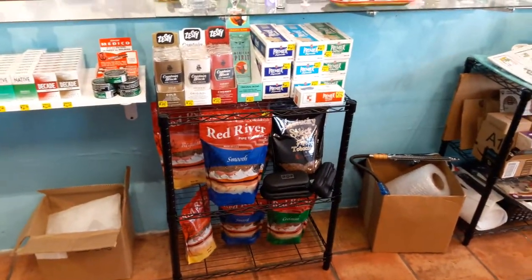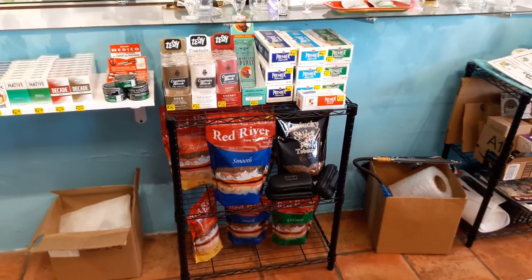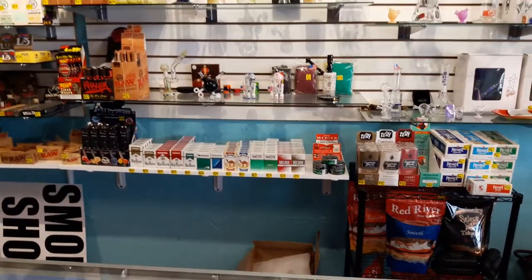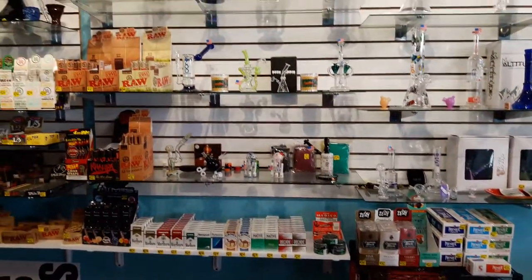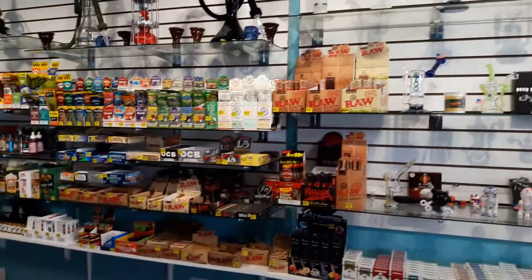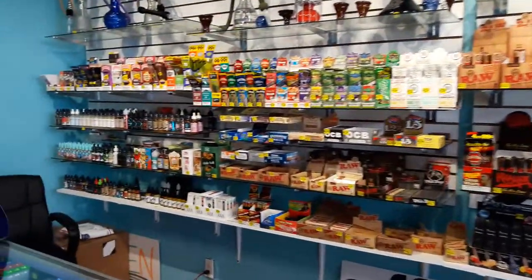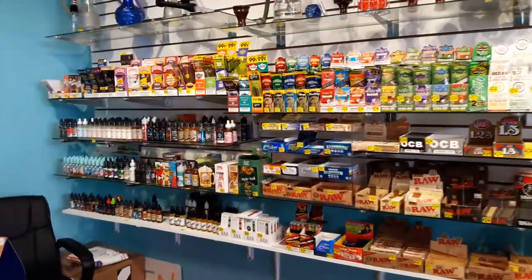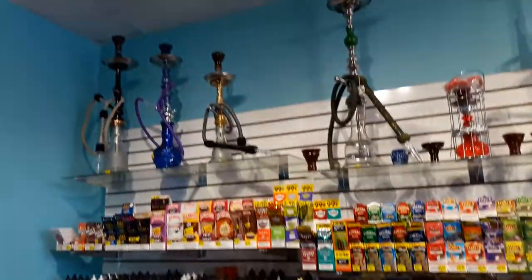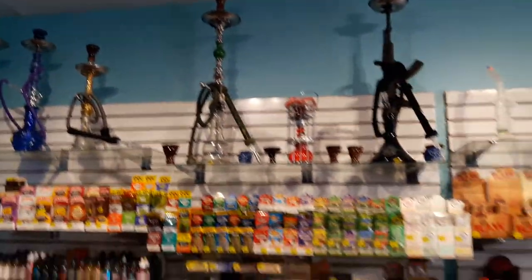We have a little selection of loose tobacco — pipe tobacco and rolling tobacco — and a small selection of cigarettes. Those are our rigs. We've got lots of different papers and wraps, all kinds of flavored cigarillos, and premium vape juice.